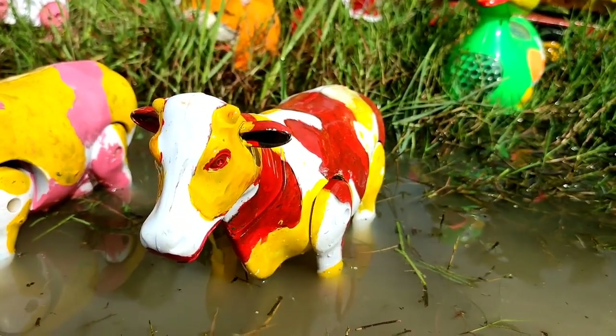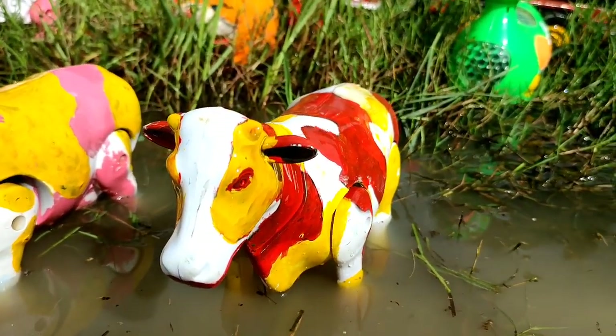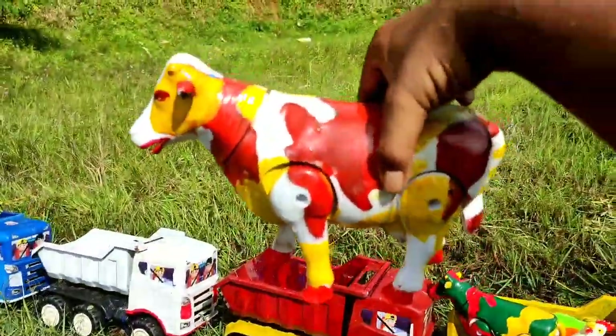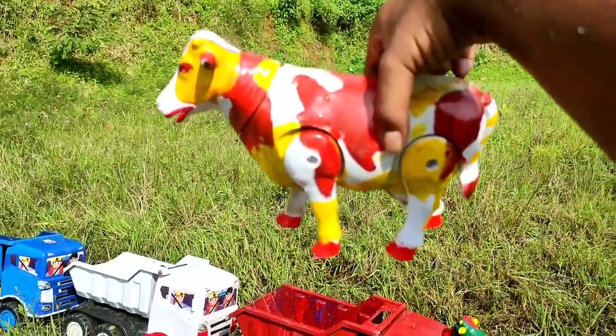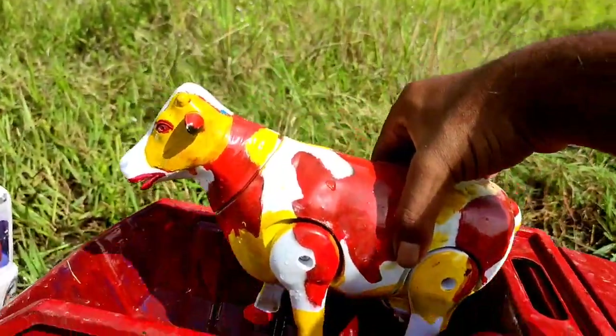Wow, ini sapi warna merah dan kuning. Ada warna putihnya juga, teman. Lihat nih, sangat bagus ya. Lucu sekali, teman-teman. Mantul-mantul, kita angkut juga ke atas truk oleng.